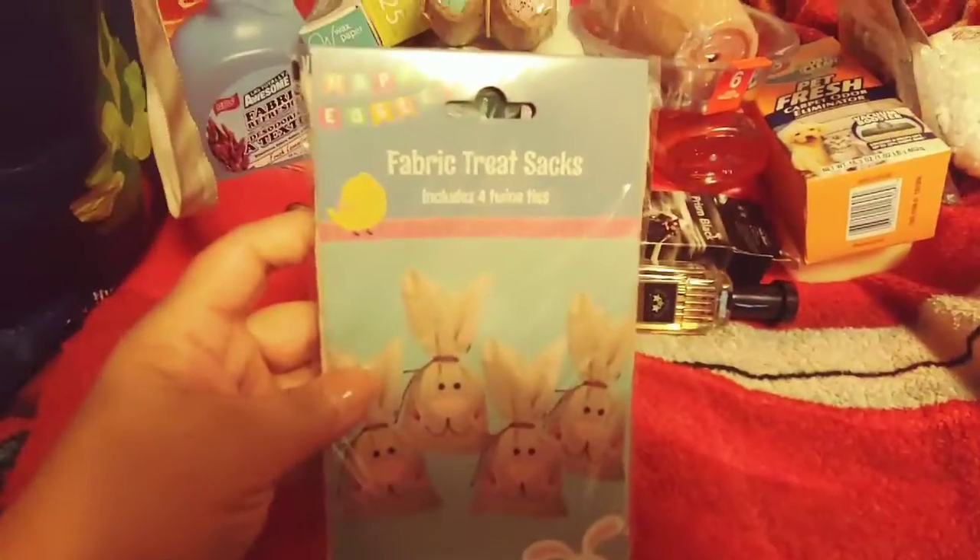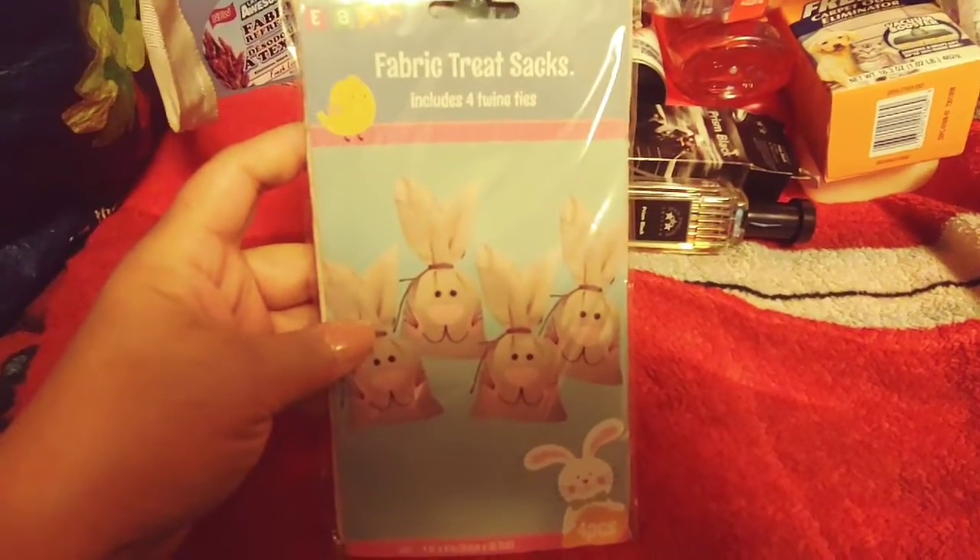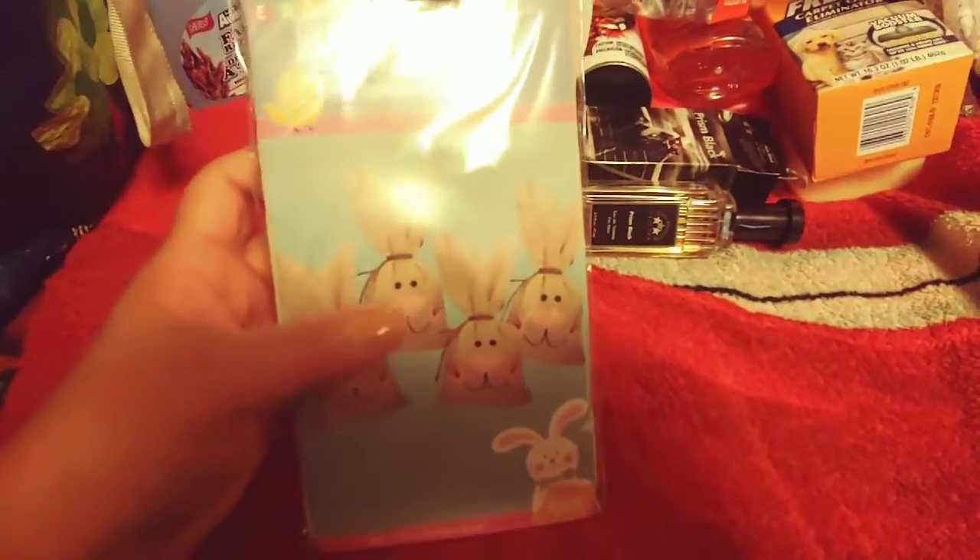I also picked up these fabric treat sacks — you get four and they include the twine ties. I'm going to put something in here for my kids. They're getting older so I'm trying to switch up the idea of an Easter basket. For my girls, I'm thinking of buying a cute little backpack and stuffing it with Easter goodies. For my son, a toy bag with Easter goodies. And for my oldest daughter who's 23, I'm thinking of buying her a really pretty purse and putting candy, lip glosses, and things she likes inside.